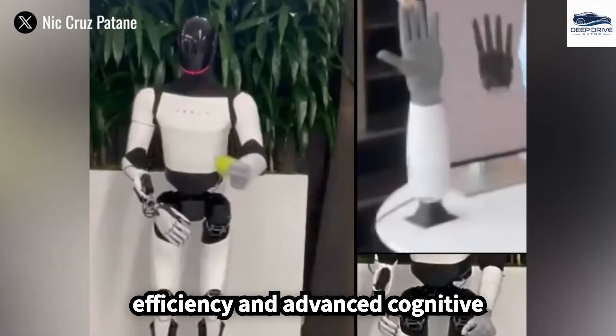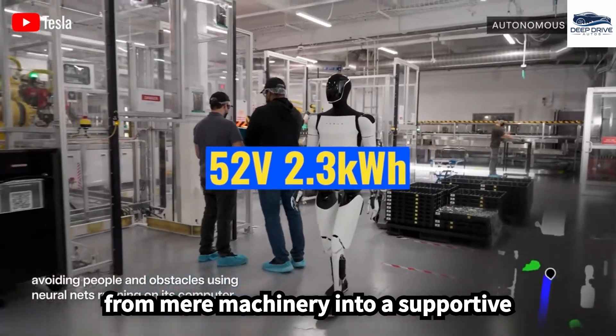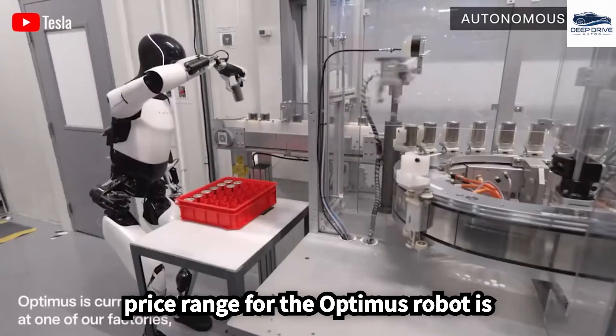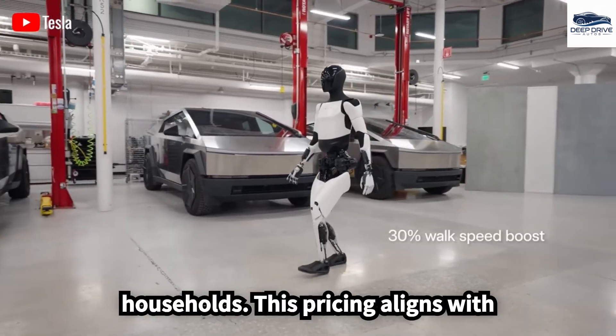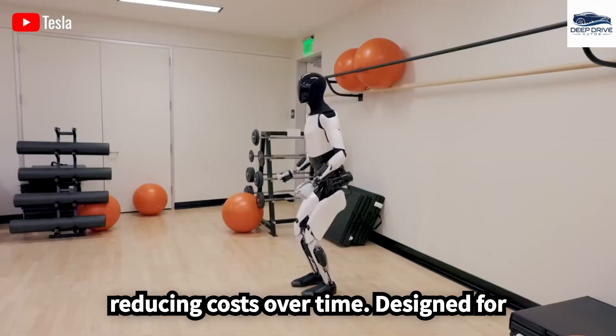Focused on energy efficiency and advanced cognitive functions, Optimus 5.3 aspires to evolve from mere machinery into a supportive family member, assisting with an array of household responsibilities. The expected price range for the Optimus robot is between $20,000 and $30,000, positioning it within reach for many households, aligned with Tesla's strategy of progressively reducing costs over time.